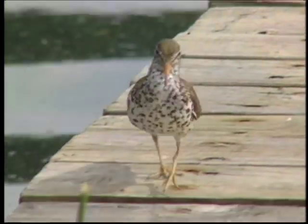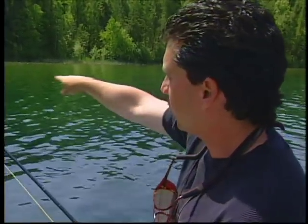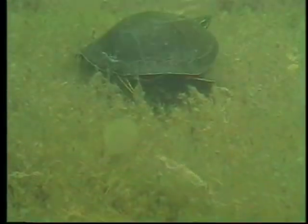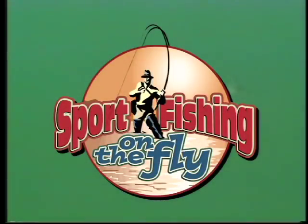White Lake near Salmon Arm, British Columbia is a well-known lake to all fishermen. The huge shoal areas have abundant aquatic life and this leads to big rainbows. White Lake was purposely killed off of all fish a number of years ago and was restocked with rainbows. Since then, the lake has flourished. Fishing at White Lake — that's today on Sportfishing on the Fly.